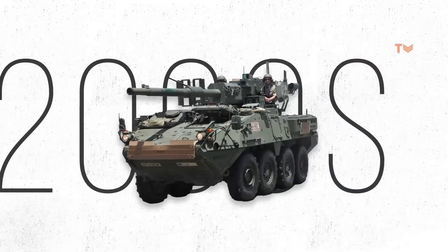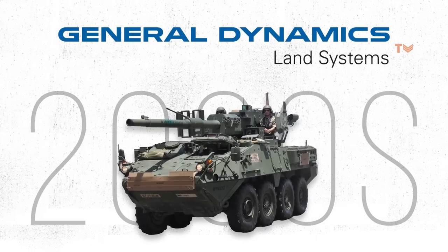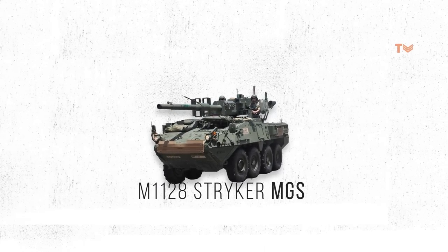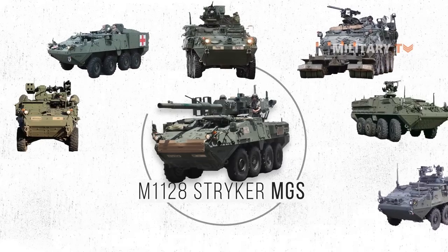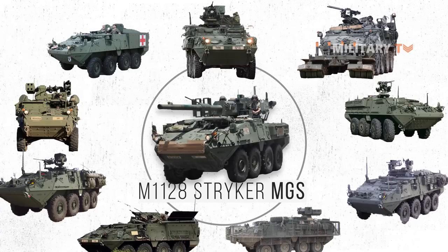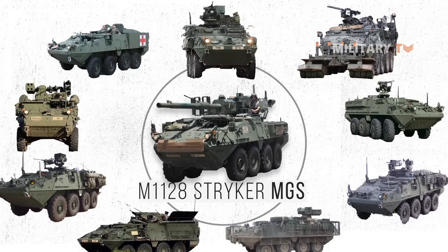Introduced in the early 2000s by General Dynamics Land Systems, the M1128 Stryker Mobile Gun Systems (MGS) is one of 10 variants of the Stryker fleet, which combines versatility, survivability, lethality, and maneuverability to perform a wide range of missions.